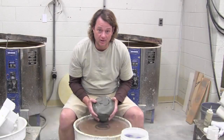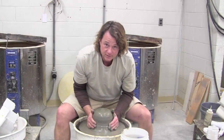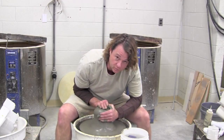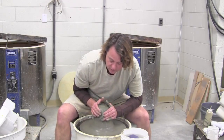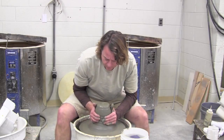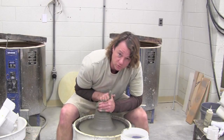My name is Jim Messer and I teach visual art at Roanoke Community College. Some of the classes that we teach here — obviously you see pottery is one of them. We also teach sculpture, drawing, painting, and jewelry.